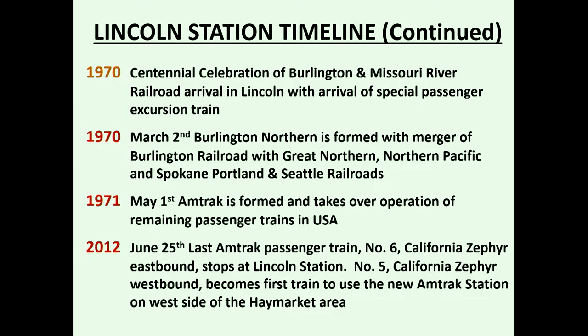On June 25, 2012, we were well into the construction of the arena, and the tracks that went through the passenger station were removed. For all intents and purposes, Lincoln Station no longer had passenger trains going through it. The eastbound California Zephyr, number 6, stopped at the station on June 25th, and then everything shifted to the new Amtrak station. Number 5, the westbound California Zephyr coming through shortly after midnight, became the first train to use the new Amtrak station on the west side of the Haymarket area.